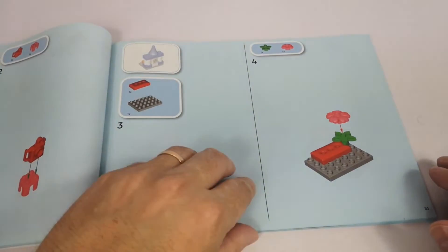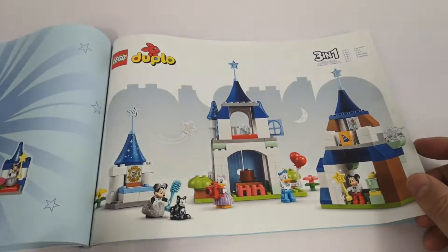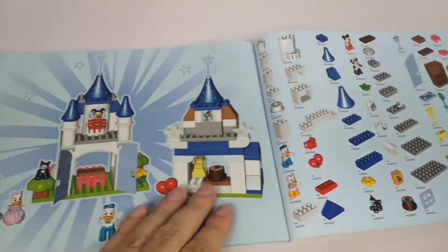Of course, younger children will want to play with these larger sets, and in this way parents can entertain them with something made for their age, without the risk of seeing thousands of LEGO scattered across the floor.